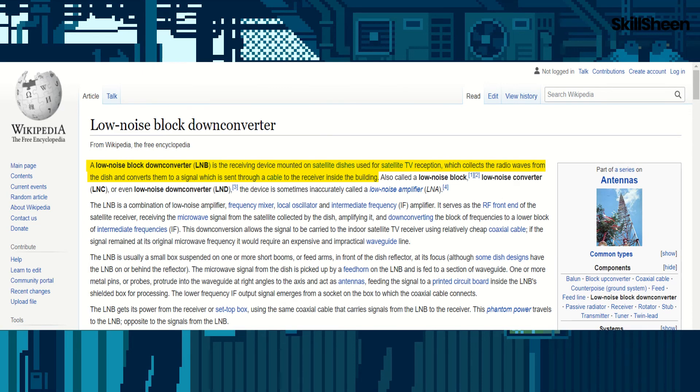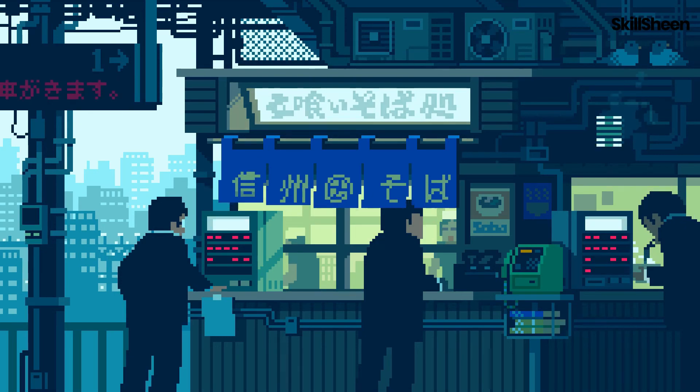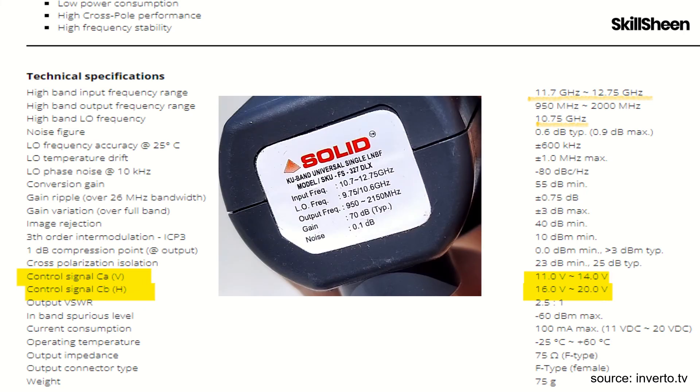LNBs are low noise down block converters, which are used to receive radio wave signals from the satellite and convert them into analog signals. These KU band satellite LNBs have a signal bandwidth of 10.7 GHz to 12.75 GHz and an output of 950 to 2150 MHz.